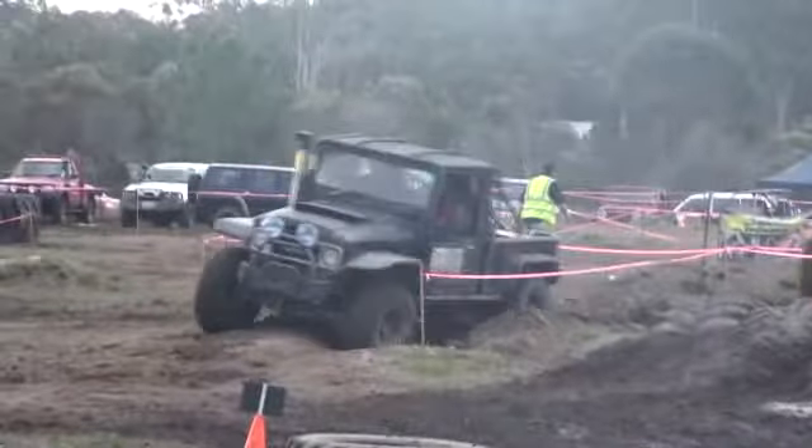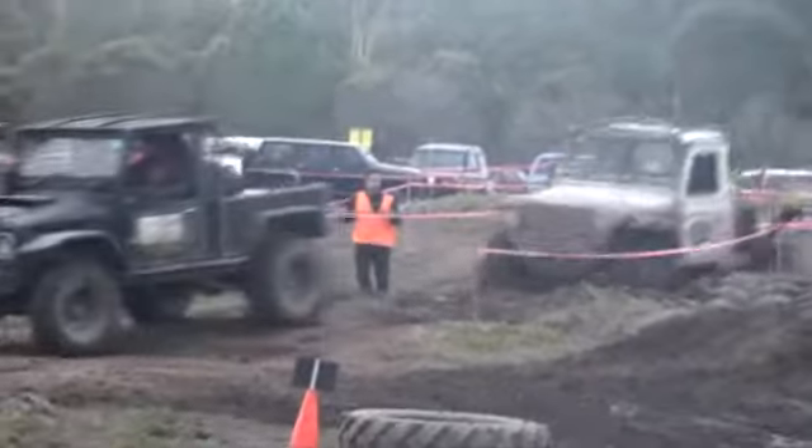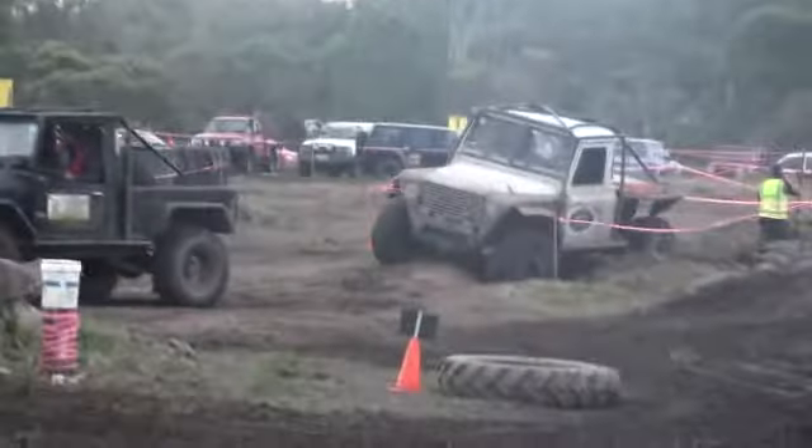Both vehicles have good systems of travel. Look at that Defender make its way through — that's a quick time through the wombat holes. He's made up plenty of time.